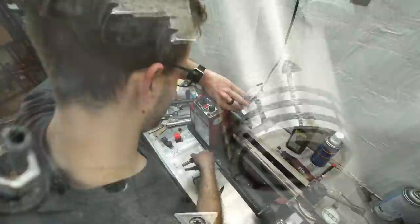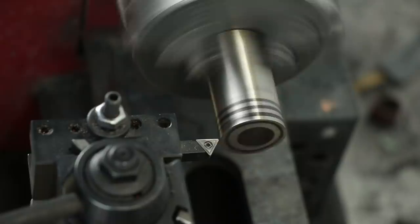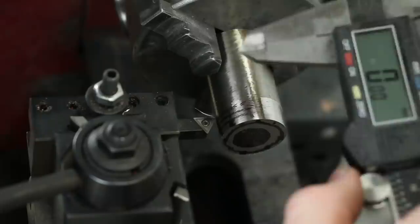Our first step is going to be trimming down the outside of our piece of Damascus steel. It's not spinning perfectly centered in my lathe, so I just need to shave off just a little bit until we're cutting into all new material — that way it'll be perfectly centered and we can have a really even ring.